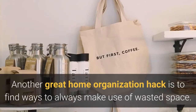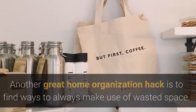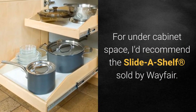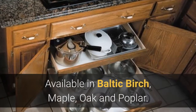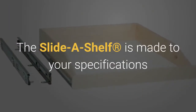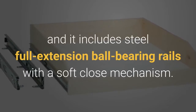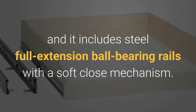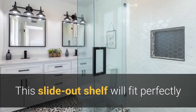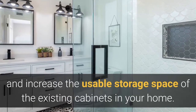Another great home organization hack is to find ways to always make use of wasted space. For under-cabinet space, I'd recommend the Slide-A-Shelf, sold by Wayfair. It's available in Baltic birch, maple, oak, and poplar. The Slide-A-Shelf is made to your cabinet specifications and includes steel full-extension ball-bearing rails with a soft-close mechanism.